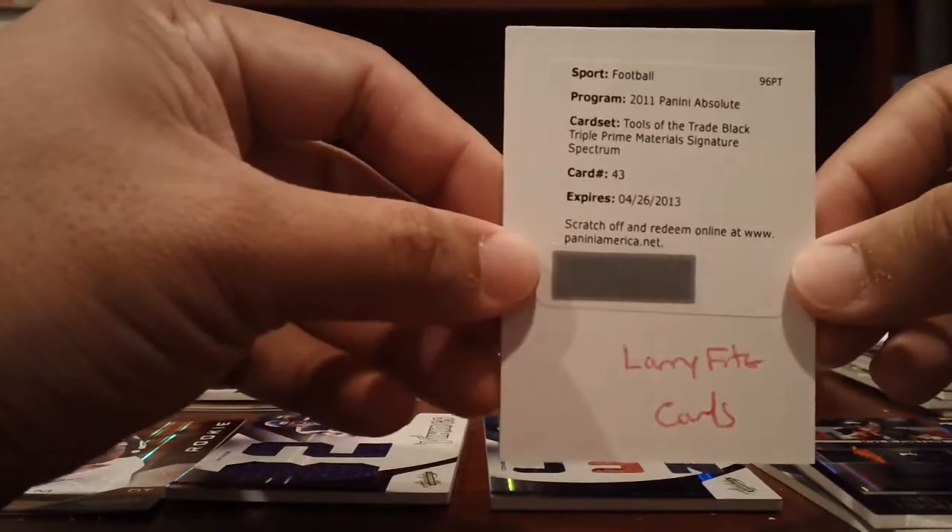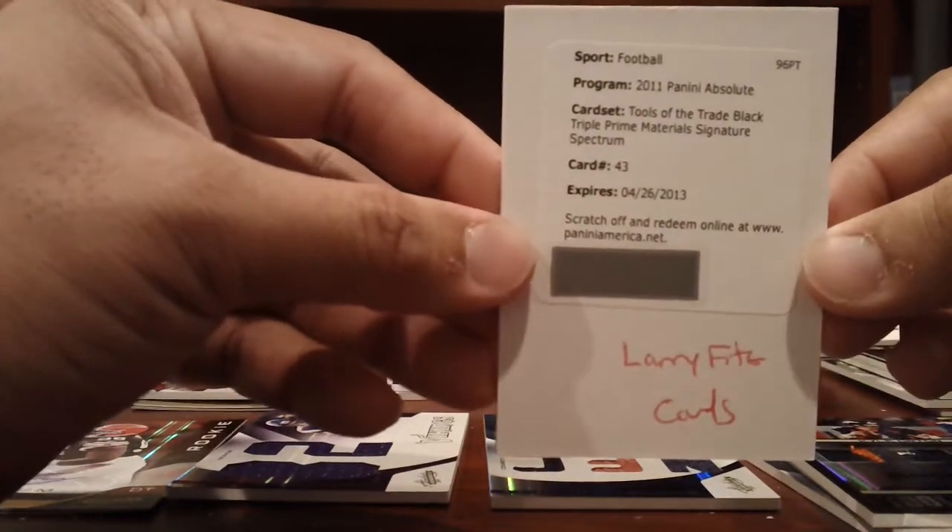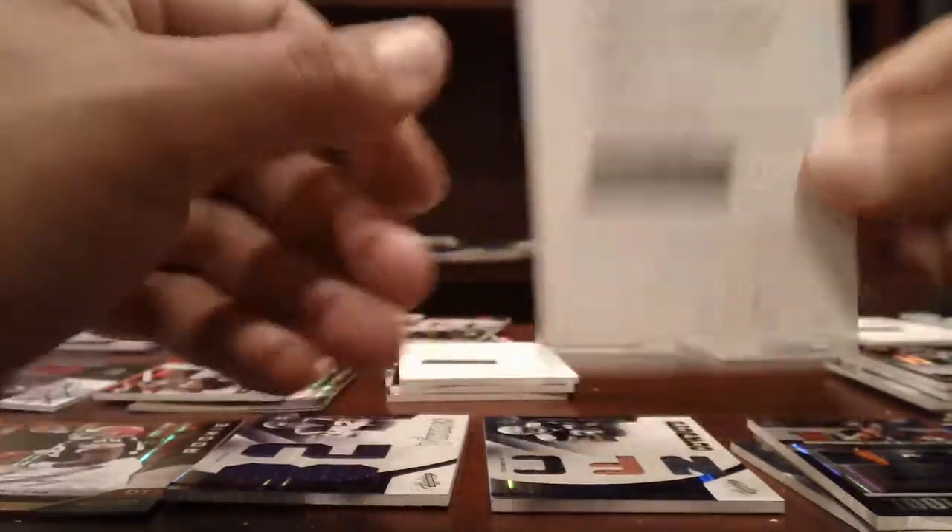Cardinals — hit a triple one of those Tools of the Trade triple patch auto of Larry Fitzgerald. Really nice card there, should look really sweet.